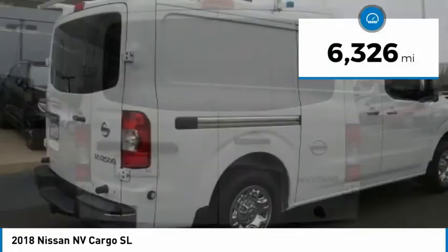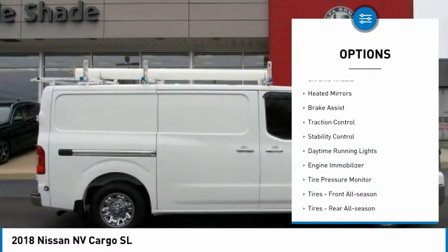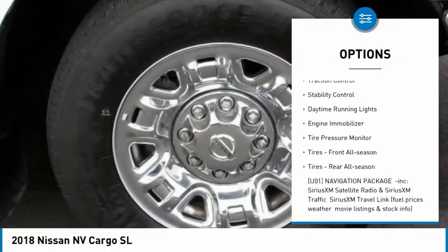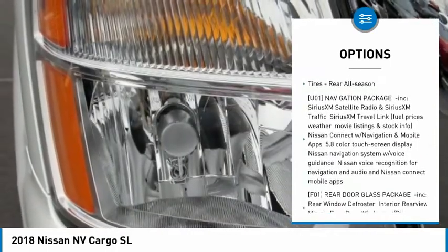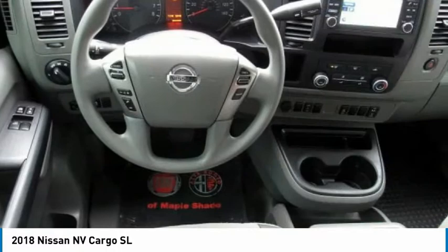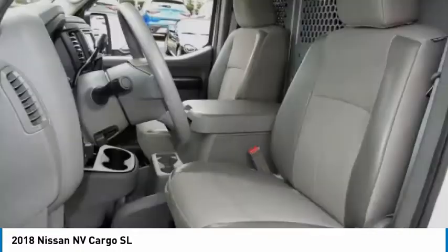This vehicle has less than 7,000 miles. Here are some of this vehicle's great options: chrome wheels, heated mirrors, brake assist, traction control, stability control, daytime running lights, engine immobilizer, tire pressure monitor, tires front all season, tires rear all season.